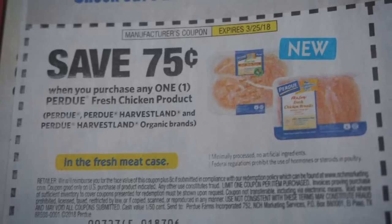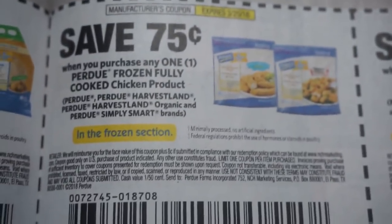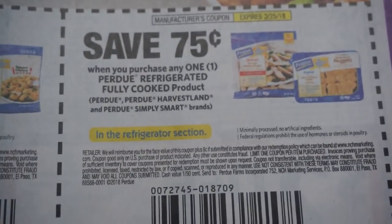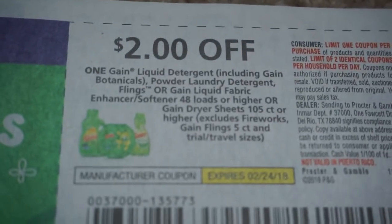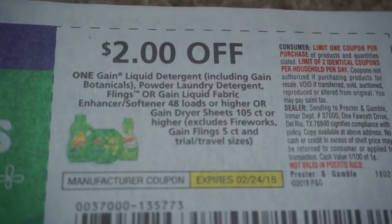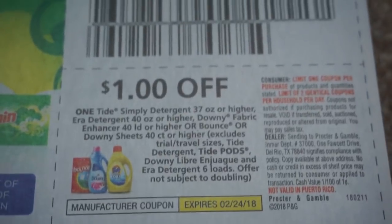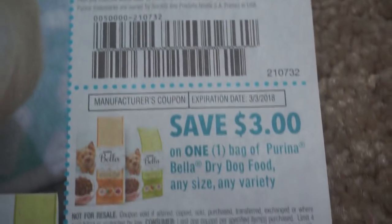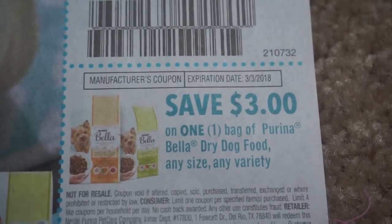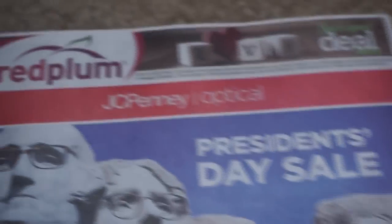I like these Purdue chicken coupons. We do have some Gain coupons here — $2 off of one Gain or the Gain Flings. And then $1 off on the Simply Tide. Here are some of those Purina Bella coupons, and on the Dry Dog Food, $3 off. And that is it for the first Red Plum.